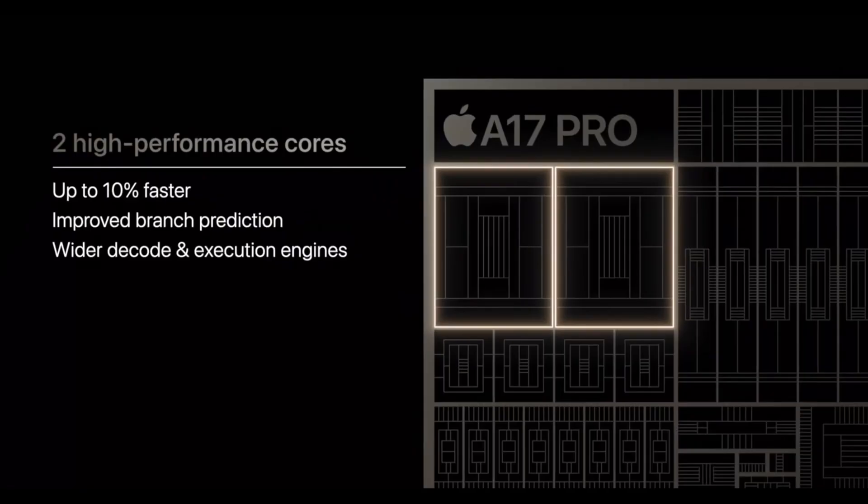When it comes to the performance of the CPU cores in the A17 Pro chip, this is where Luke and I start to disagree. In his video, he said he was disappointed that the A17 performance cores are only 10% faster than the performance cores found on last year's A16 Bionic chip. However, just by looking at this 10% number, I don't think it's telling the full story.